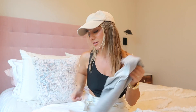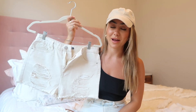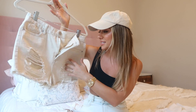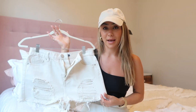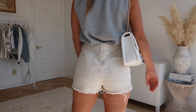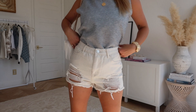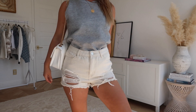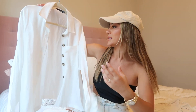Speaking of denim shorts — if you know me, you know I love beige. It's my favorite color. I had to get these slashed beige denim shorts from Boohoo. I went up one size because I don't like my denim shorts to be super snug. I love the slashing on the thighs, and the beige color is so unique — I had to snatch them up.